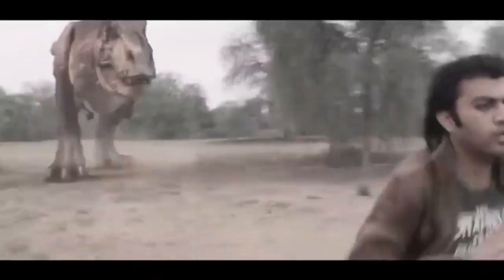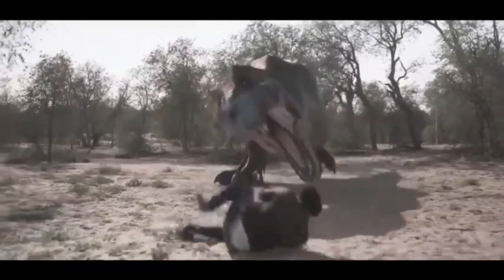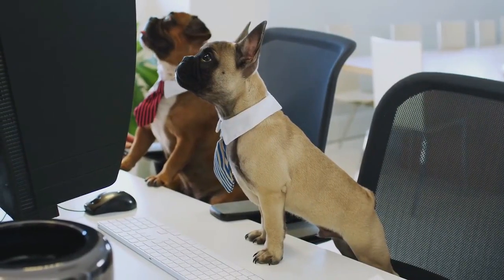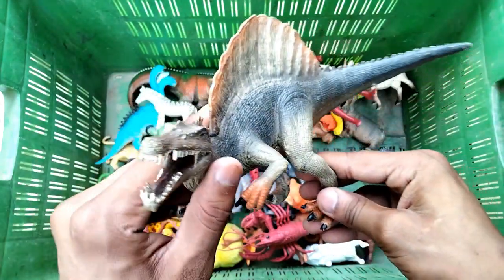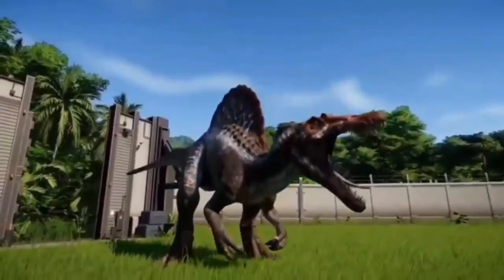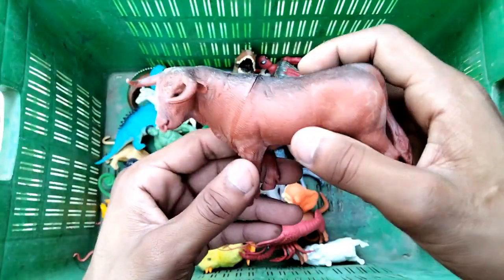Wow guys, beautiful look - dog! And spinosaurus, very nice realistic spinosaurus figure. And next guys, buffalo.